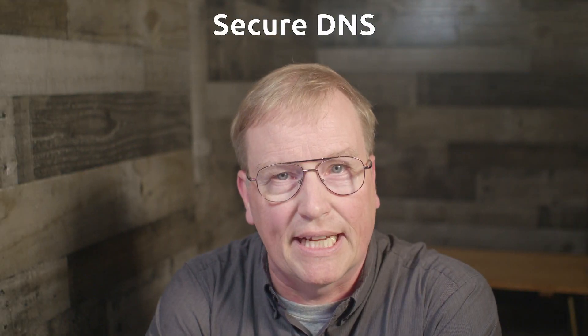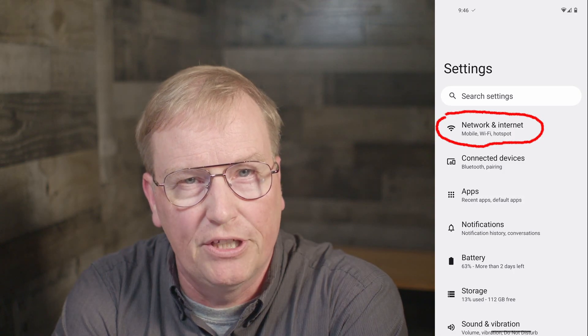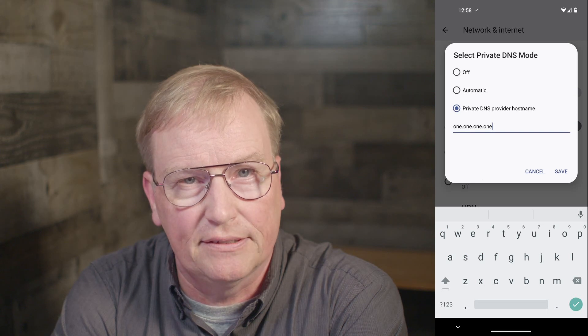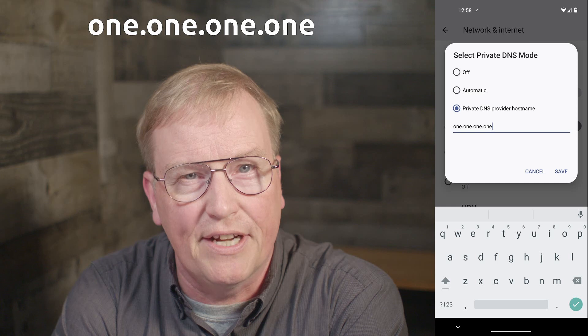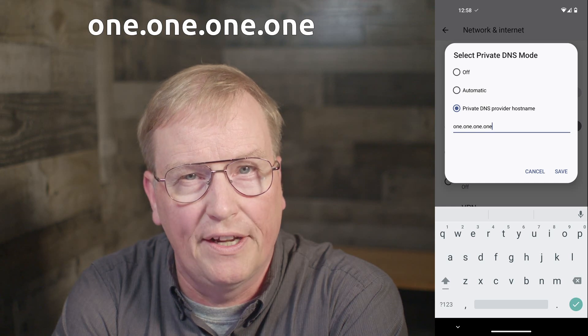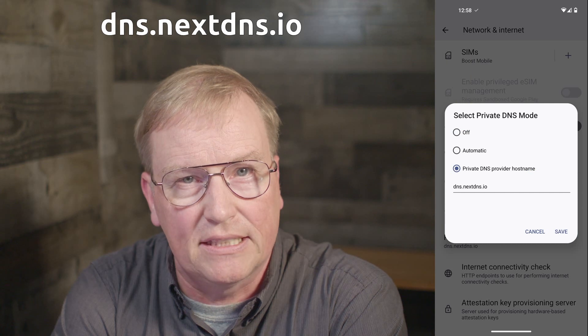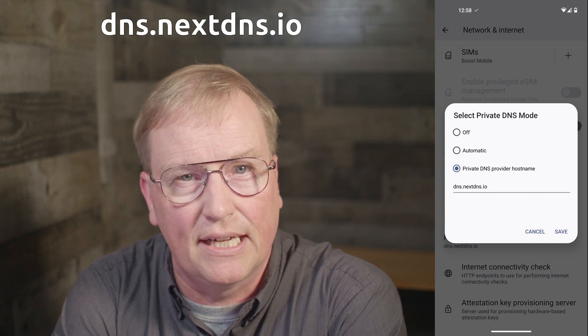Bonus tip: Secure DNS. You will want to set the private DNS provider in your phone to something like Cloudflare or NextDNS to avoid showing Boost Mobile where you go on the internet. If you set it to Cloudflare, type in 1.1.1.1 in the private DNS provider hostname. For NextDNS, type in dns.nextdns.io.